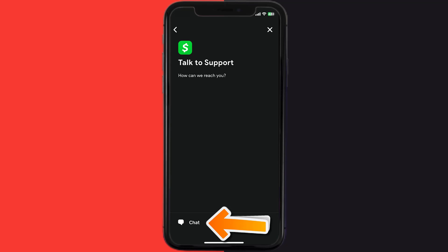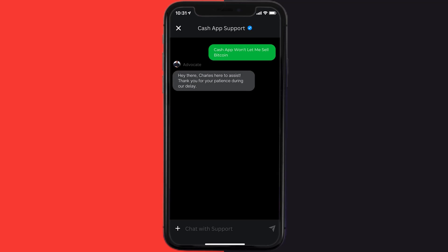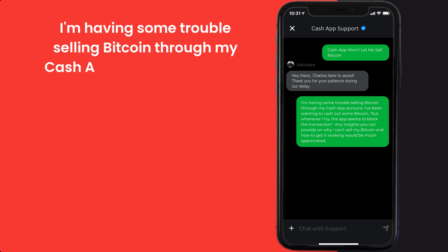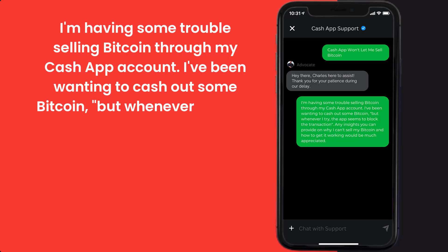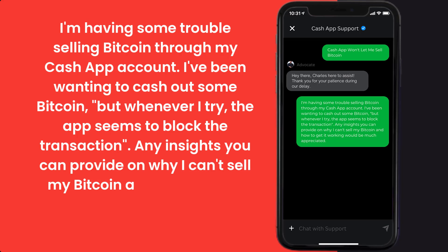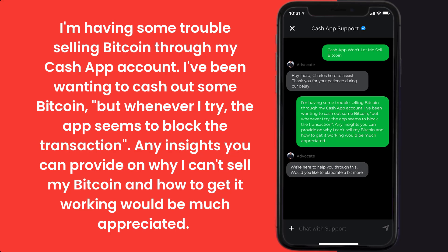Once you're on this screen, tap on 'Chat' at the bottom to contact customer support. Now briefly explain the issue to the Cash App representative. You can type something along the lines of: 'Hello team, I'm having some trouble selling Bitcoin through my Cash App account. I've been wanting to cash out some Bitcoin, but whenever I try, the app seems to block the transaction. Any insights you can provide on why I can't sell my Bitcoin and how to get it working would be much appreciated.'